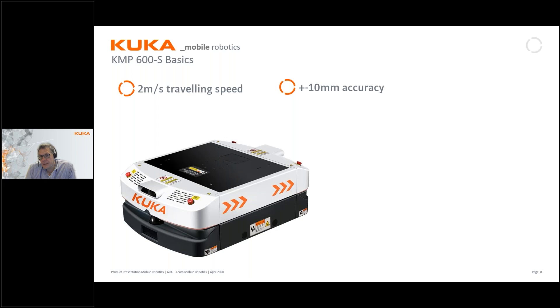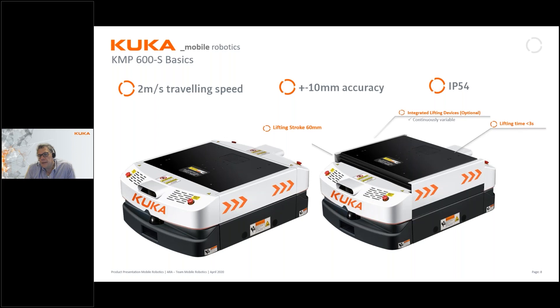The position accuracy is plus or minus 10 millimeters, and this can be enhanced by a coming option later this year. The whole unit is IP54, which makes it significantly less sensitive to dusty environments. The optional lifting device has a maximum stroke of 60 millimeters. It's not a simple air cylinder — it's a positioning lifting device, meaning we can vary the stroke as needed up to 60 millimeters. The full lifting cycle takes just below three seconds.